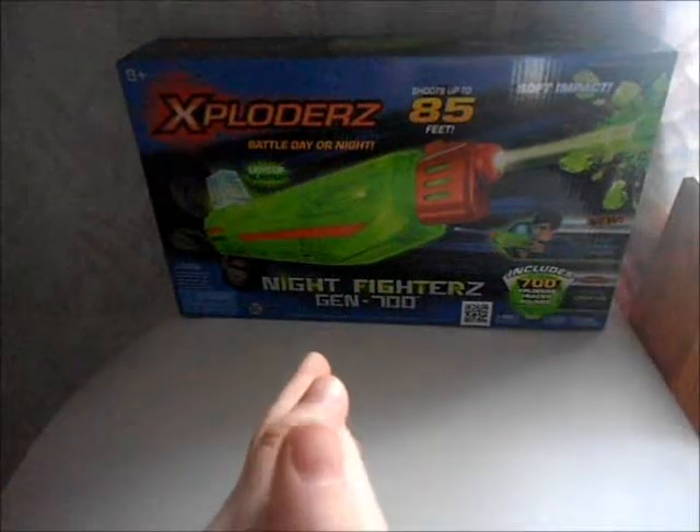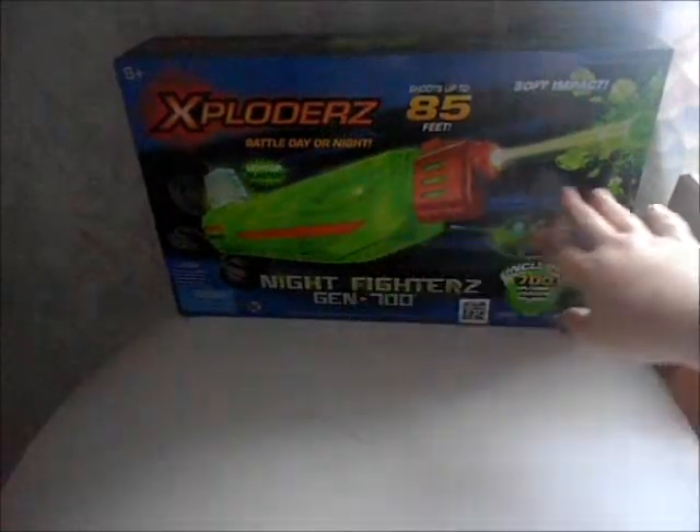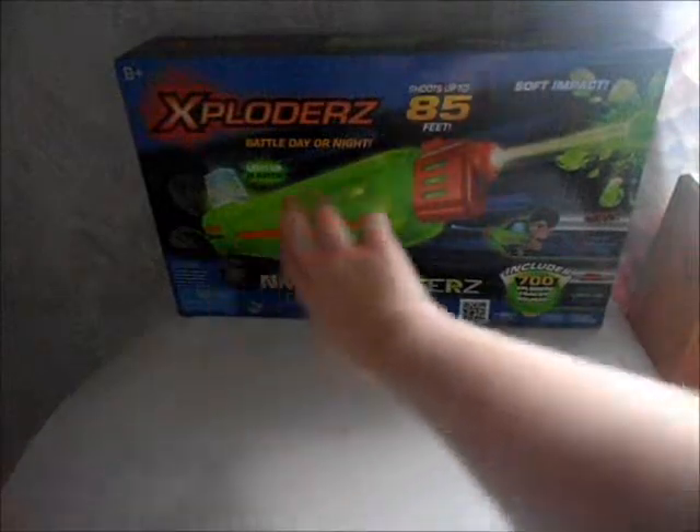Right now I will be reviewing the Nerf — I believe this is Nerf Exploders.